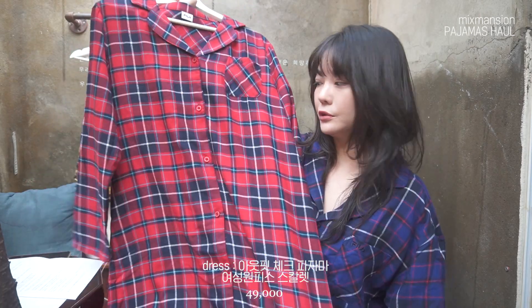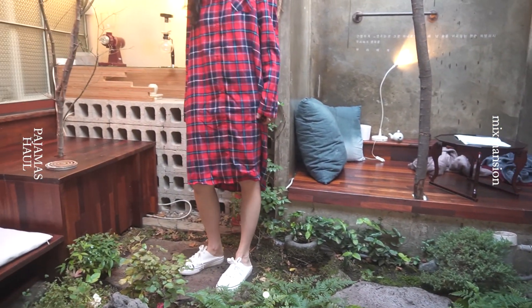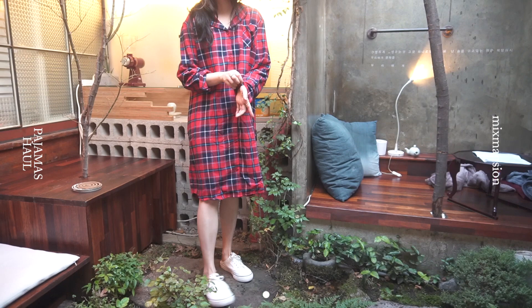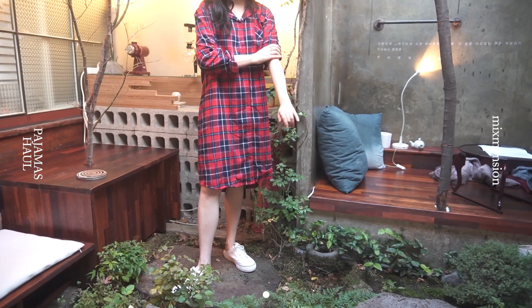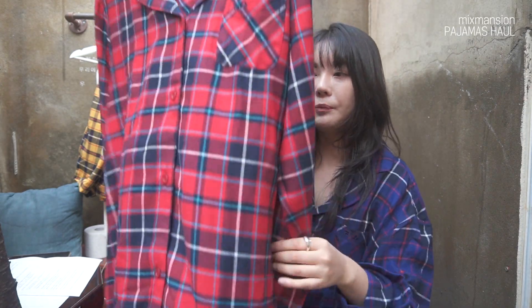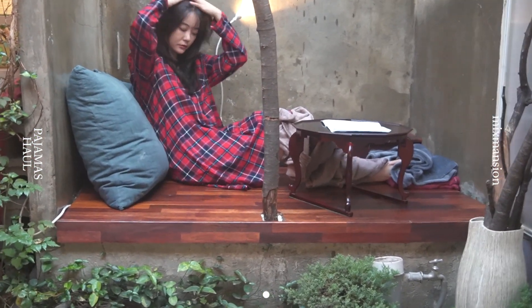같은 패턴의 레드 컬러는 원피스 디자인으로도 출시가 되었는데, 이 제품도 저는 95 사이즈로 선택했어요. 사실 원피스 형태의 파자마는 짧게 나온 게 많아서 위로 말려 올라가는 것 때문에 잘 안 입게 되는데, 이 제품 기장이 종아리 조금 넘게 길게 나온 롱 원피스 파자마라서 엄청 따뜻하고 위로 많이 올라가지 않아서 진짜 편안하게 착용했어요.